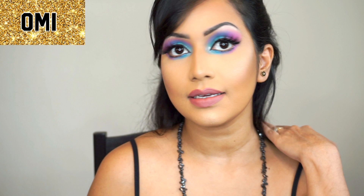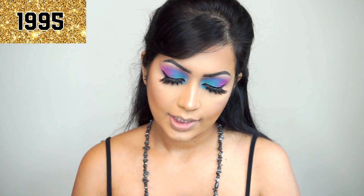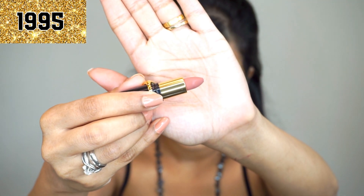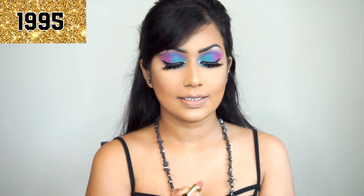So this is OMI. Now let's move on to the second shade, which is 1995. This is 1995 — it's a warm white nude. I love nude lipsticks and I hope I'm going to love this one too.